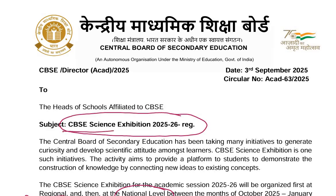All schools are requested to participate in CBSE Science Exhibition 2025-26. That's all from this video. Thank you very much.